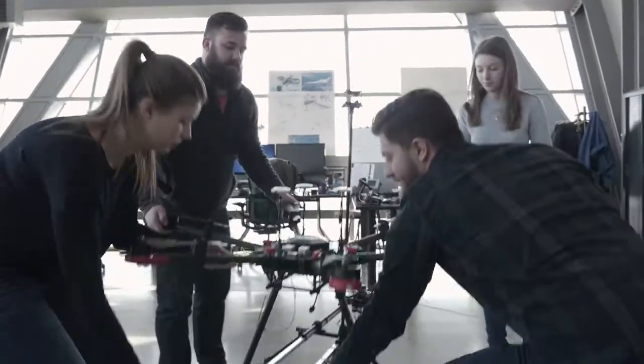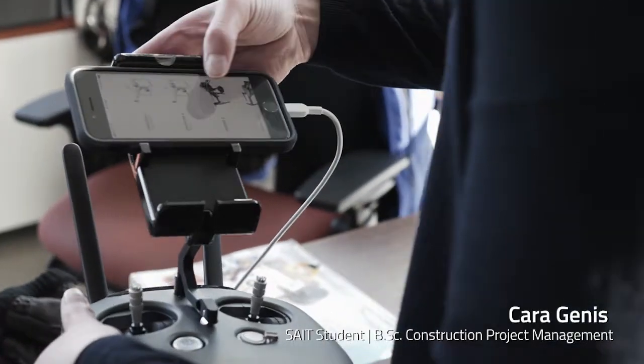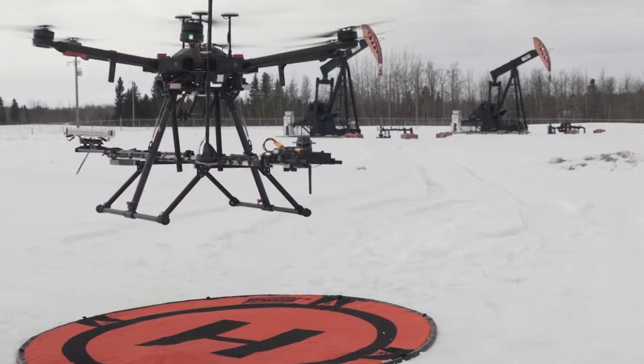In my second year we came and visited the lab here. I just thought, wow this is really exciting. I want to get involved with this and that's kind of where everything started. Once you fly a UAV you get this kind of high — you're like wow, I want to do this all the time.